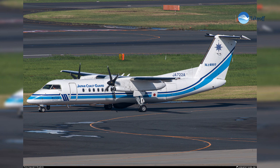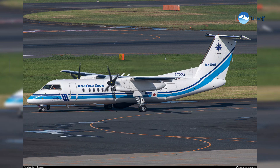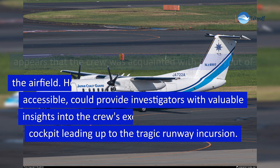The English language proficiency status of the Coast Guard Dash 8 crew is currently unclear. The Coast Guard crew was engaged in challenging missions involving short flights to deliver relief supplies to an area affected by an earthquake. It remains unknown how many such flights the crew had completed during the day, or whether they were granted adequate breaks between missions. Based on the transcripts with air traffic control, it appears that the crew was acquainted with the layout of the airfield. However, information on the cockpit tapes, if accessible, could provide investigators with valuable insights into the crew's exchanges and actions in the cockpit leading up to the tragic runway incursion.